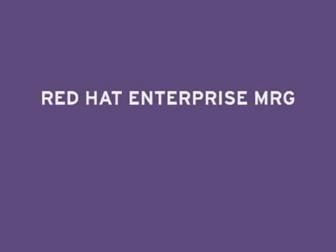Hi, my name is Brian Che and I'm the product manager for Red Hat Enterprise Merge. Merge is a new offering from Red Hat that integrates three technologies: messaging, real-time, and grid.